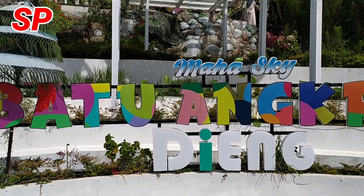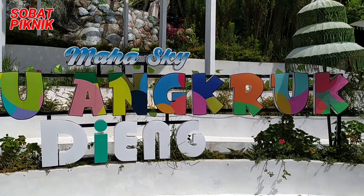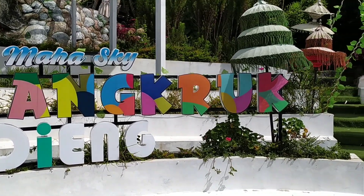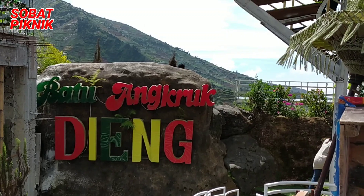Kira-kira seperti apa ya wisata Batu Angkruk Dieng ini? Yuk simak terus video ini hanya di Sobat Piknik. Ayo piknik, biar gak panik. Let's go!